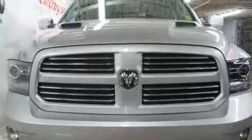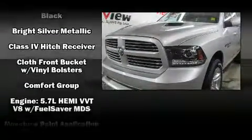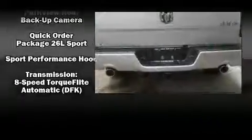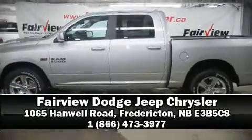Traction control, brake assist, a panic alarm, and four-wheel disc brakes with ABS. Various mechanical systems are monitored by electronic stability control, keeping you on your intended path. Our sales reps are extremely helpful and knowledgeable — call now to schedule a test drive.